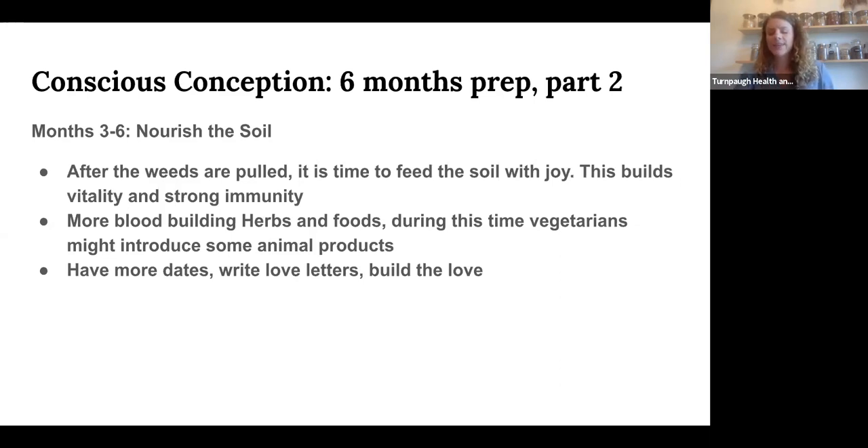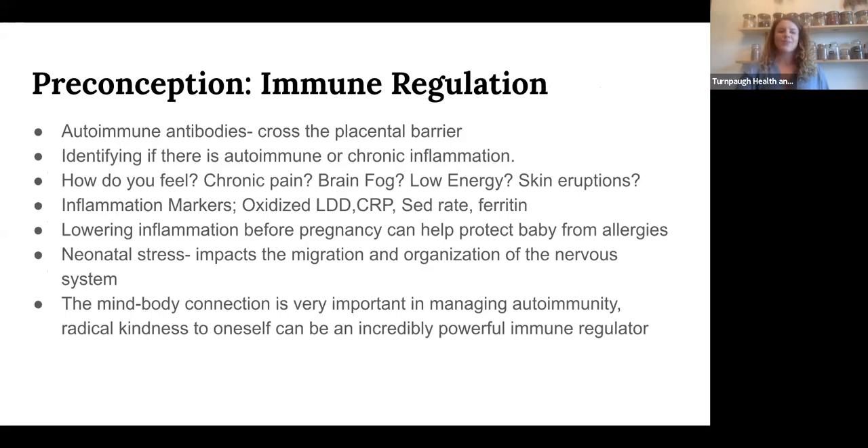They recommend going on dates, writing love letters, rebuilding the love you had at the beginning of a romance. By abstaining for a short period it basically reignites that intensity and newness of love. They recommend starting intercourse in the sixth month of prep, though starting in the third month is considered okay too. That deep connection is going to influence your child — though of course there's no placebo-controlled study on that.